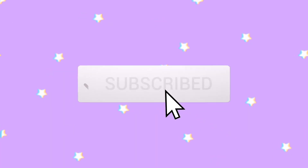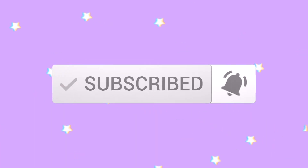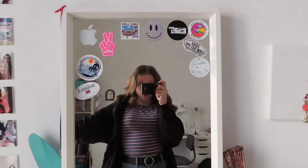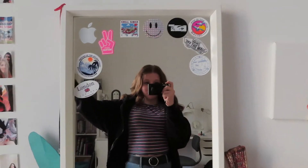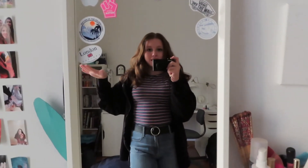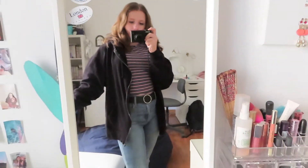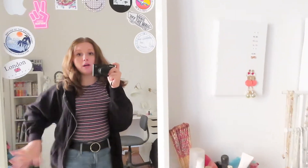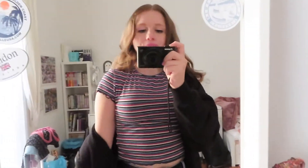Today is the first day and I'm going to show you my outfit. I actually forgot to film the clip in the morning so it's the afternoon now, but I still have the outfit on. It was kind of cool today and not that hot.